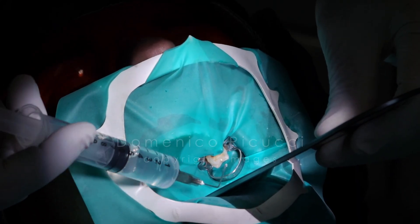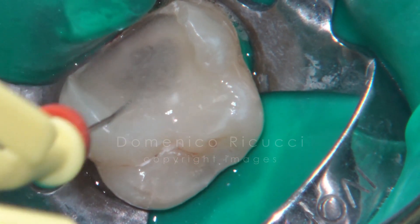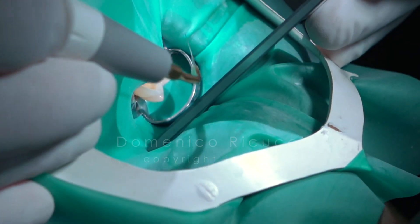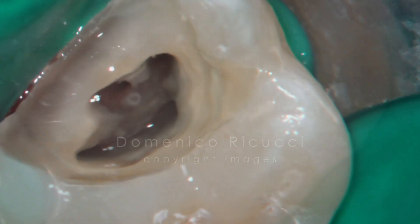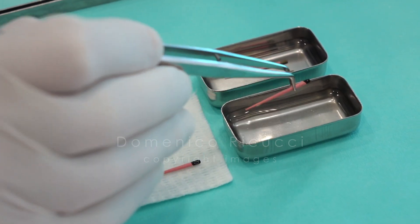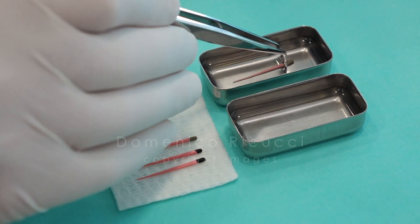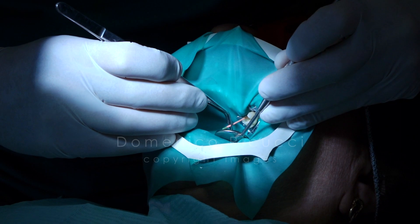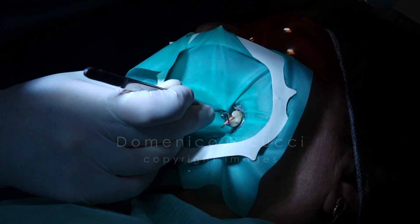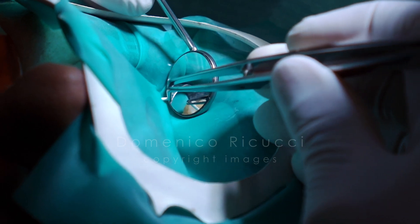Calcium hydroxide was removed with abundant irrigation with sodium hypochlorite. Needles of different sizes were used. Ultrasonic agitation was applied to improve removal of calcium hydroxide from the canals. Gutta-percha points were dried on a sterile gauze and then dried in the canals. The canals were finally dried with sterile paper points.